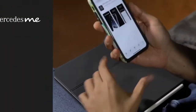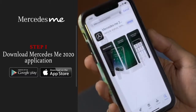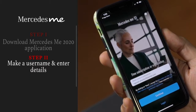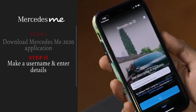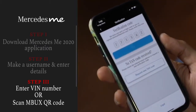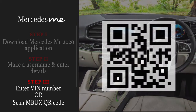It can all be done in three easy steps. First, download the Mercedes-Benz 2020 app from the Google Play Store or Apple App Store. Then, make a username and enter your basic details. Finally, register yourself by entering your VIN number or scanning the QR code that appears on the MBUX interface of your vehicle. And you're set.